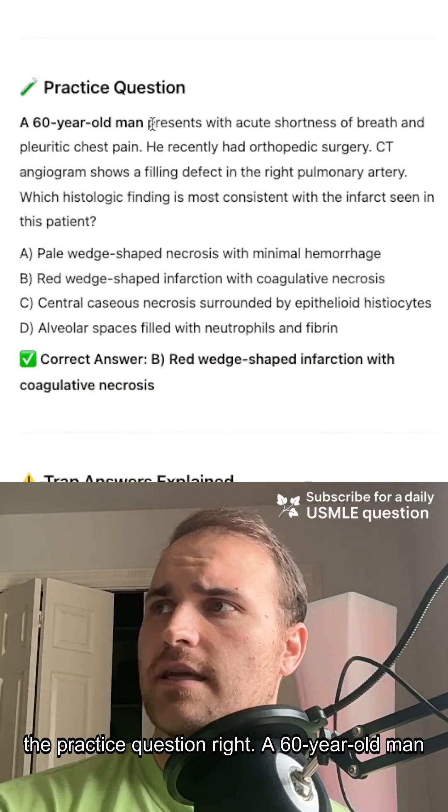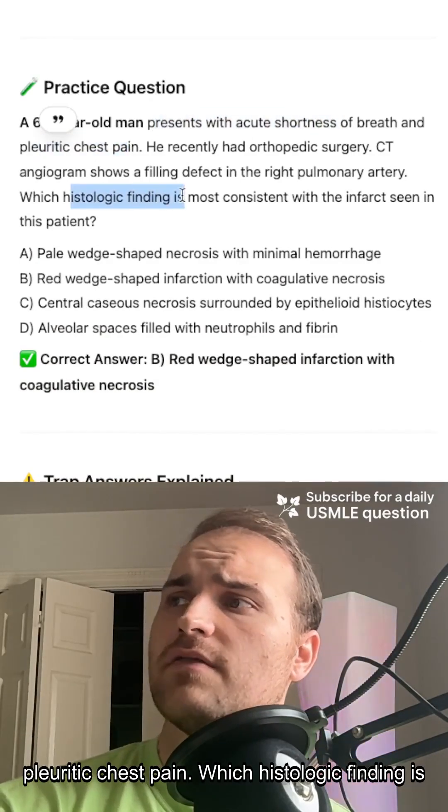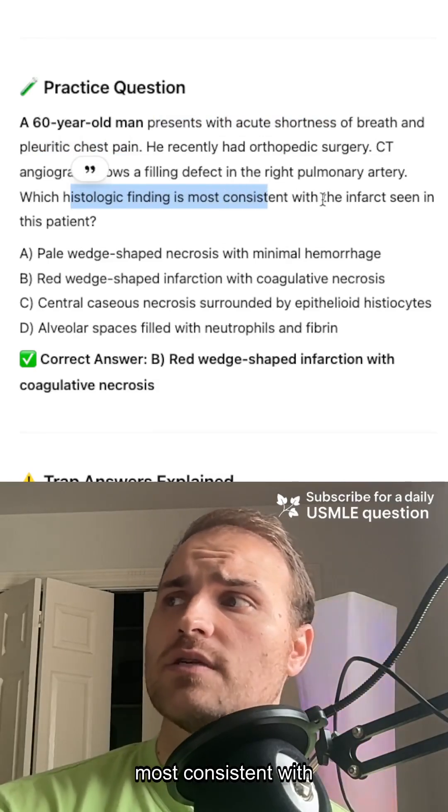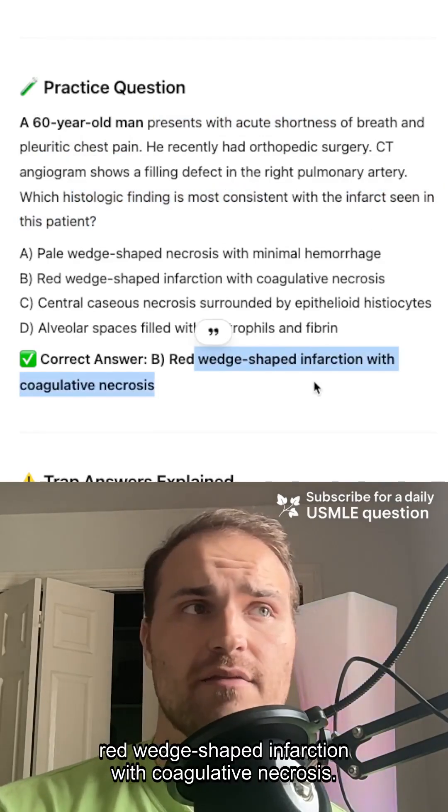Let's see if you can get the practice question right. A 60-year-old man presents with acute shortness of breath and pleuritic chest pain. Which histologic finding is most consistent with the infarct? It's going to be a red wedge-shaped infarction with coagulative necrosis.